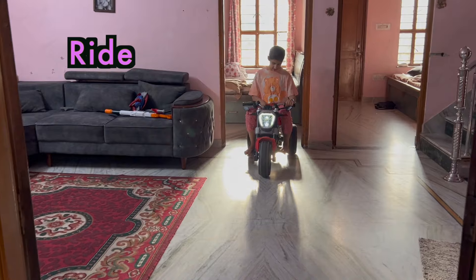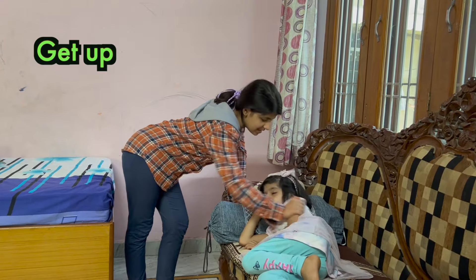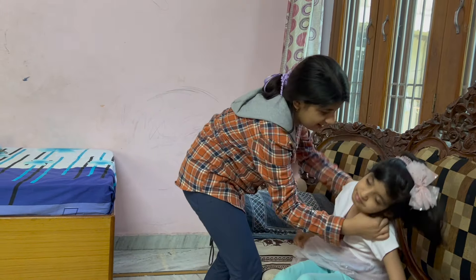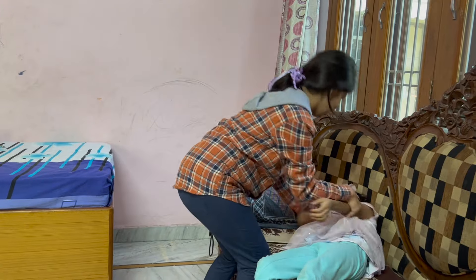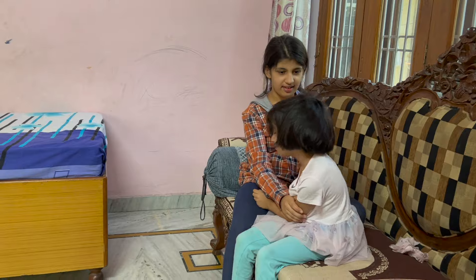I am riding this bike. Harika, get up — it's time to go to the market. Come on, get up!